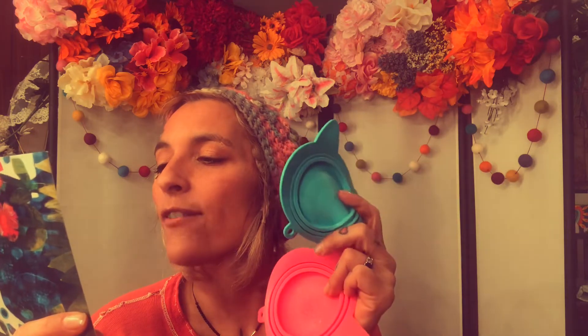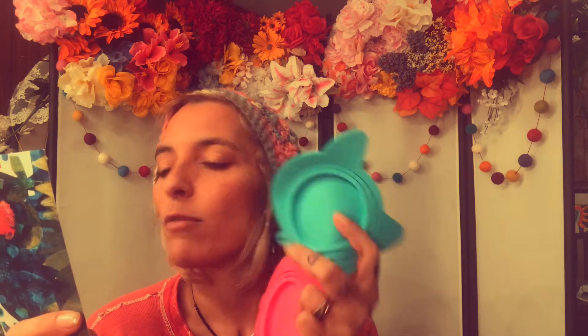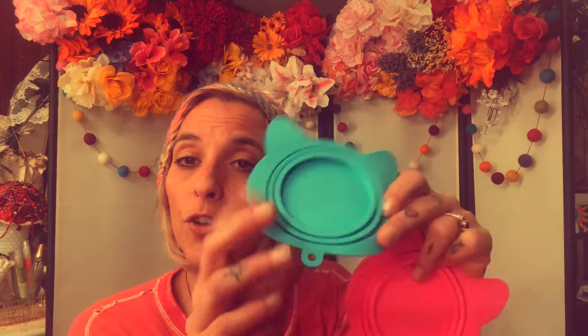These are silicone can covers. Our cats love their stinky goodness cat food. This is the put-over cat food cover when you only give them like half of it. Fits most cat food cans. Plus they're cat-shaped. Oh, that's so cute. So if you use half of your kitty food, you can put this on top. That's a cute idea.